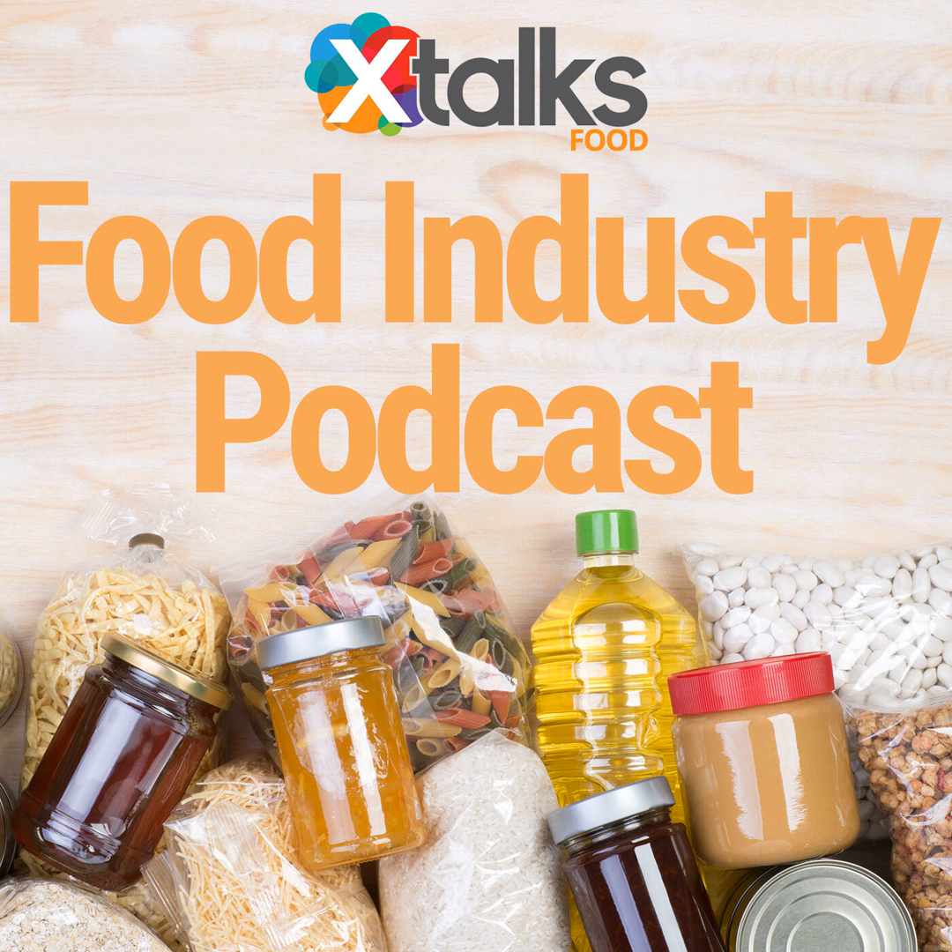To join in on the discussion, you can find Xtalks on social media, email podcast at xtalks.com, or comment on the articles directly — links are in the show description. Take a moment to join our community at xtalks.com to get access to everything we have to offer, including webinars, job listings, virtual meetings, articles, and more. The views and opinions expressed in the podcast are those of the speakers and do not necessarily reflect the policy or position of Honeycomb Worldwide. For further information, email us at podcast at xtalks.com. Thanks for joining us, and we'll see you next week.